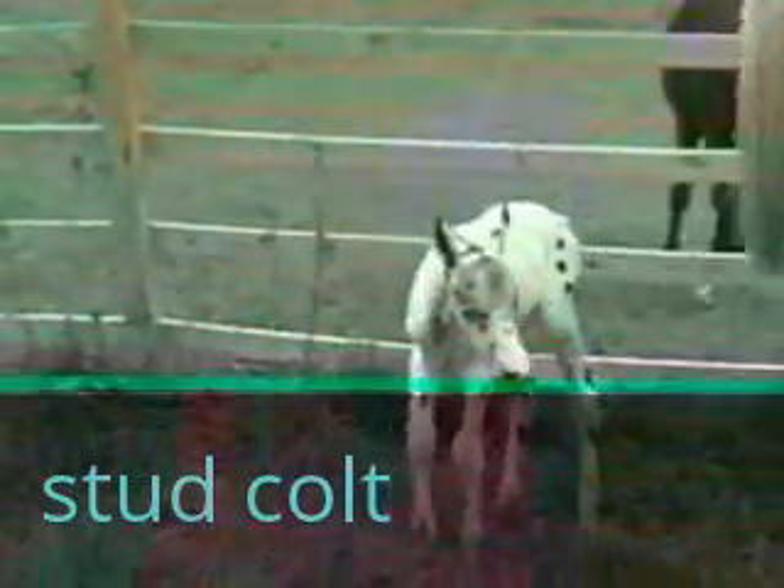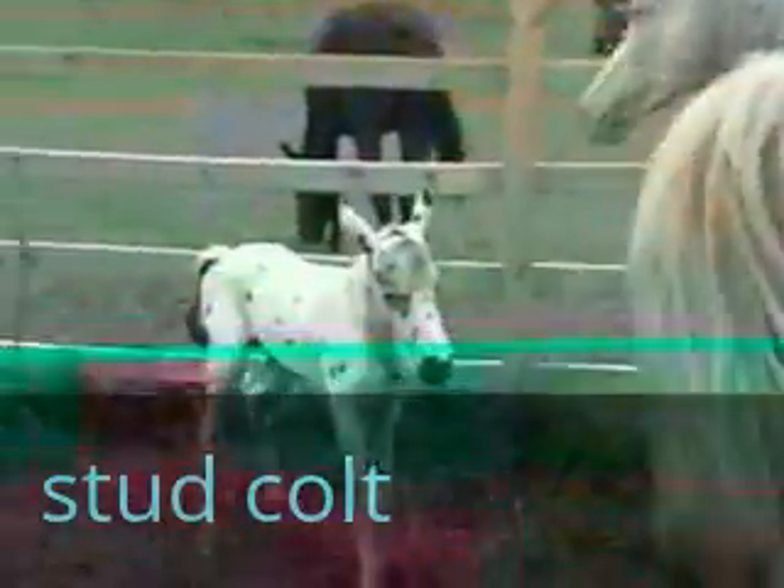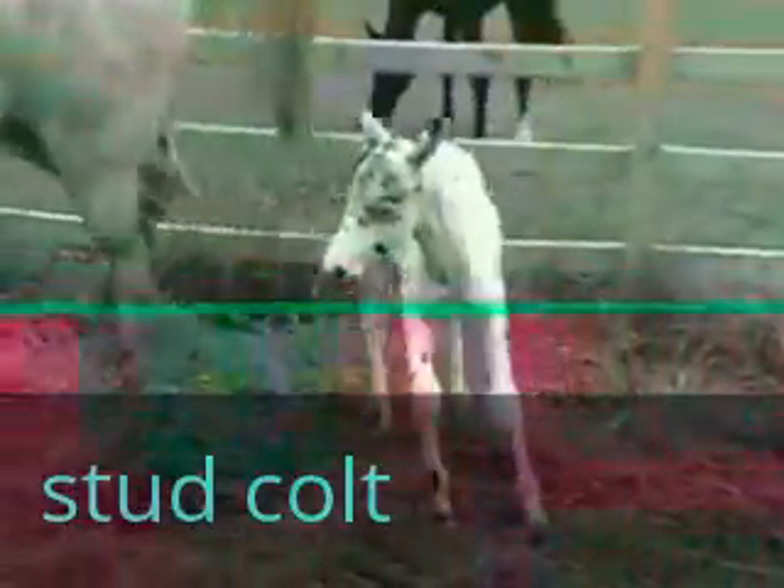She has a prolapse so we'll see if we can't get the vet to save her. We don't know what's going to happen now but I guess that's the way it goes.